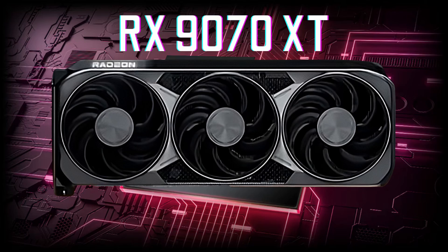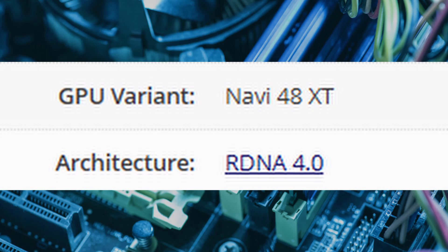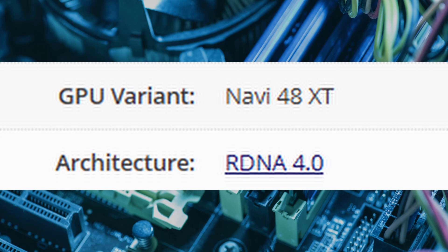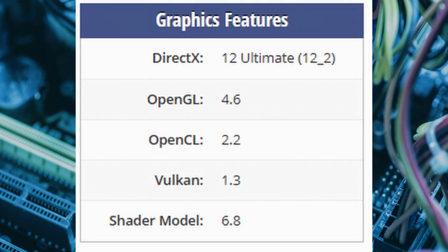AMD's Radeon RX9070XT is built on the advanced N5/N6 FinFET 4nm process and powered by the Navi48XT graphics processor. This GPU leverages AMD's next-gen RDNA4 architecture to deliver cutting-edge performance. With a GCD of 200mm² and an MCD of 36.6mm² by 4, it's designed for both power and efficiency. Gamers will love its DirectX 12 Ultimate support, with hardware-accelerated ray tracing, variable rate shading, and more.